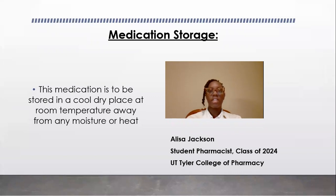Medication storage. This medication is to be placed in a cool, dry place at room temperature away from any moisture or heat.